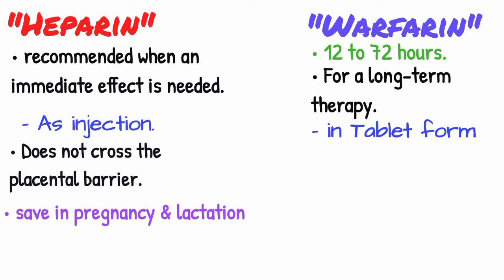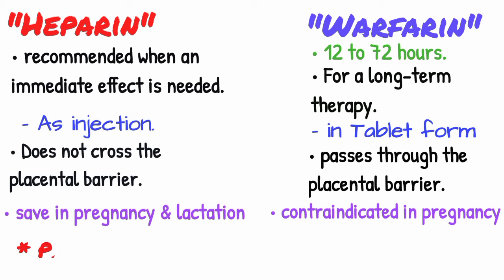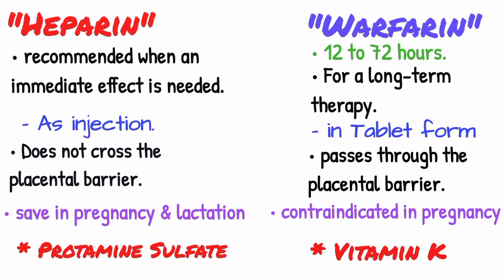Warfarin penetrates into breast milk and passes through the placental barrier, causing a characteristic dysmorphism, so it is contraindicated during pregnancy. The antidote for heparin toxicity is protamine sulfate, and the antidote for warfarin toxicity is vitamin K.